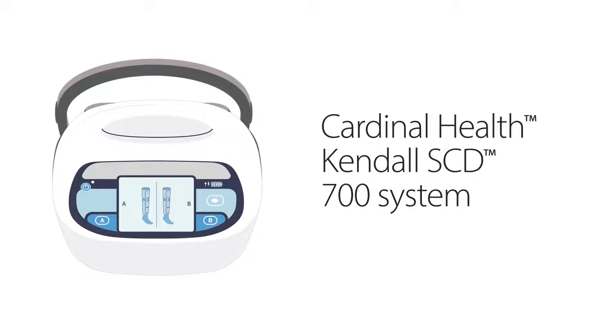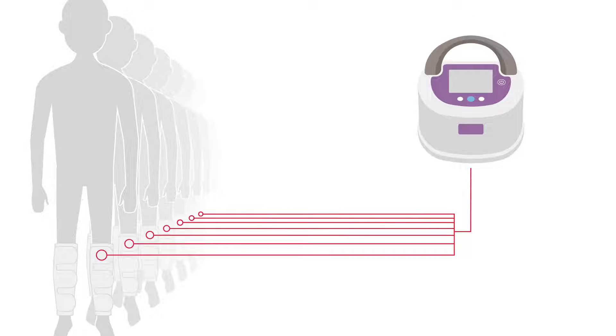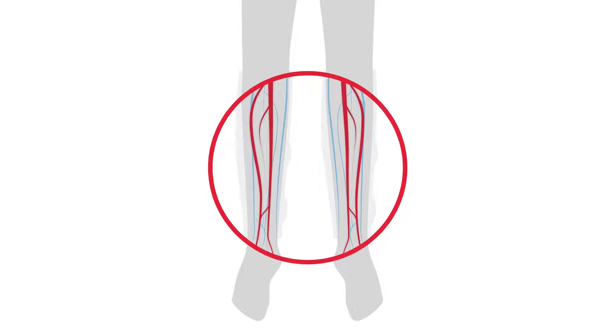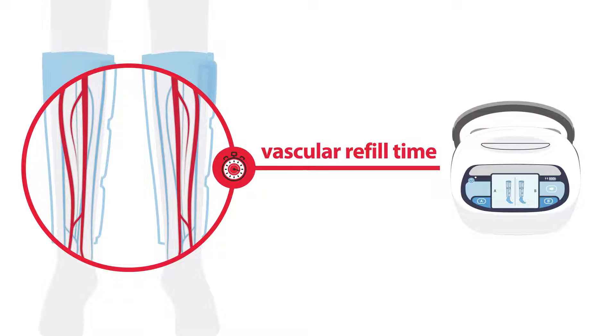The Cardinal Health Kendall SCD700 system is designed with smart compression to help patients receive the optimal amount of compression therapy and prevent venous thromboembolism, or VTE. Conventional IPC typically applies the same compression cycle to all patients, so it may not account for each patient's unique factors. One of these unique factors is vascular refill time, which is the time it takes for a patient's veins to refill with blood after being compressed.